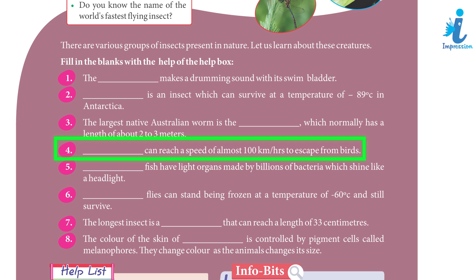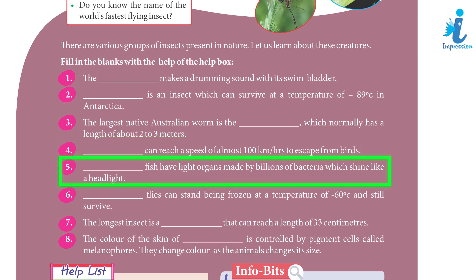4. Dragonfly can reach a speed of almost 100 km per hour to escape from birds. 5. Flashlight fish have light organs made by billions of bacteria which shine like a headlight.